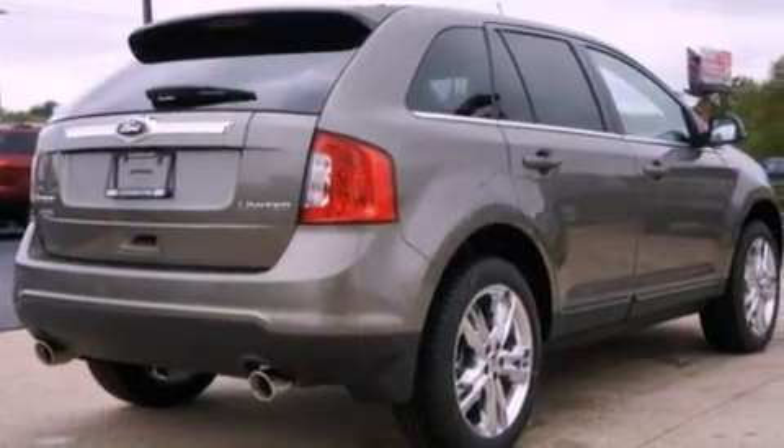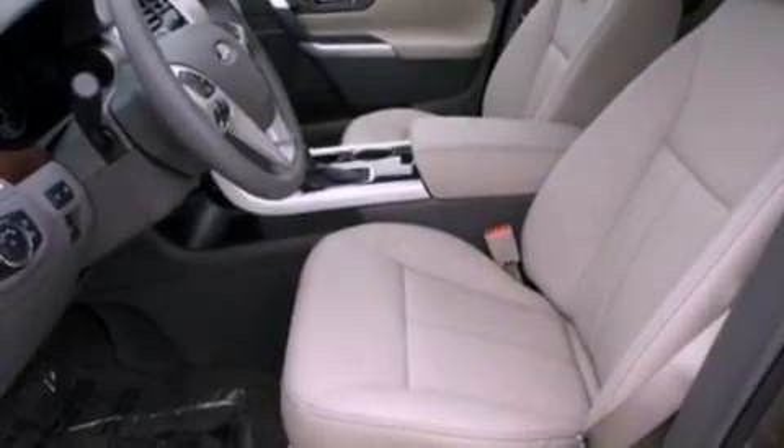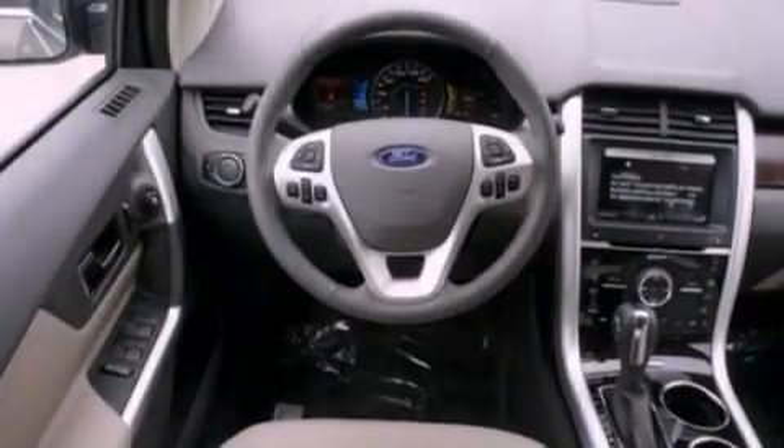The following features are also included: memory settings for the seat's positions so you can recall your favorite alignment with the push of one button, air conditioning, cruise control, a rear spoiler, and privacy glass.